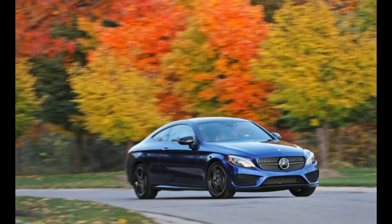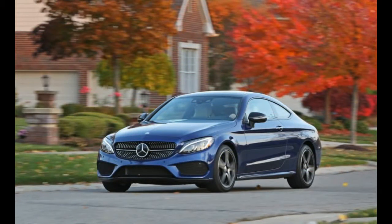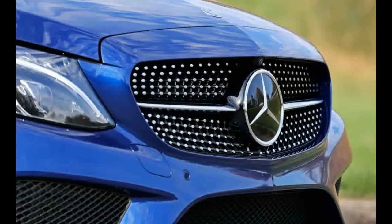When it introduced this new model for 2017, Mercedes emphasized that its lowered roof and seating position make it more of a driver's car than its predecessor, which was pretty much just a two-door version of the sedan in terms of looks and driving character.